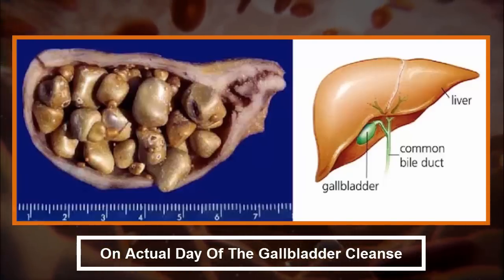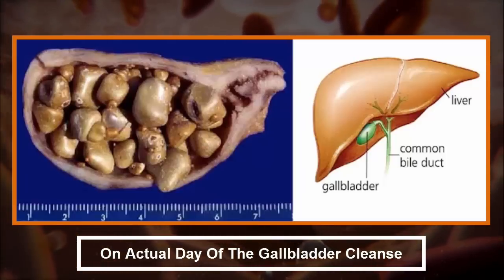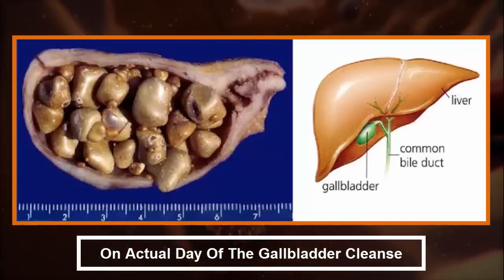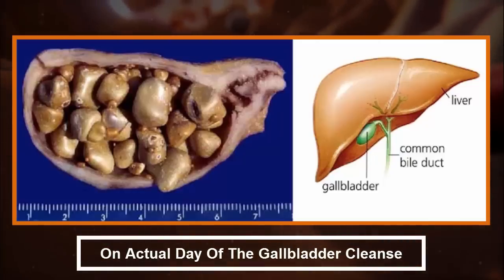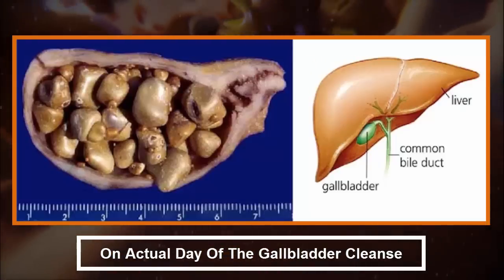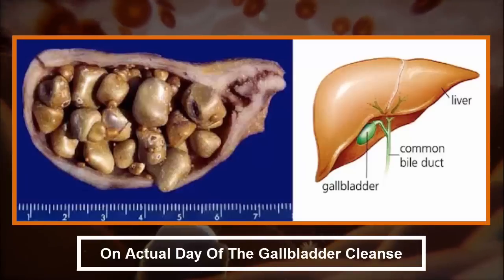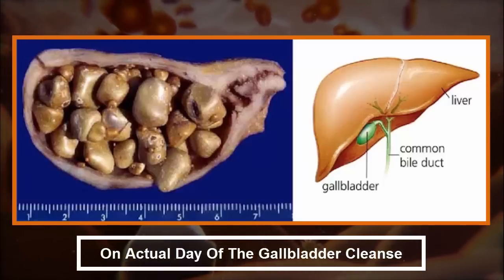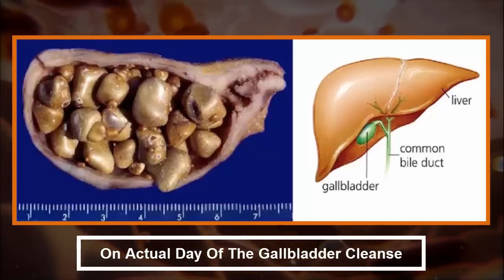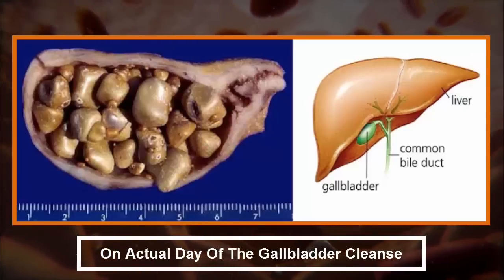At 6 p.m., have a 6-ounce serving of the Epsom salt mixture. At 8 p.m., drink the second 6-ounce serving of Epsom salt. At 9:45 p.m., mix the grapefruit juice or lemon and orange juice with the olive oil in a jar. Close the jar and shake until the solution is fully combined. At 10 p.m., drink the juice and olive oil mixture without stopping. Feel free to use a straw if it's easier. Leave the glass on your bedside table and lie down immediately with an extra pillow. Stay still for at least 20 minutes.